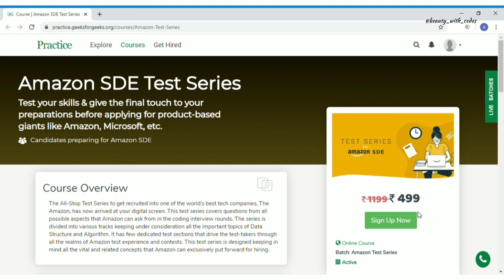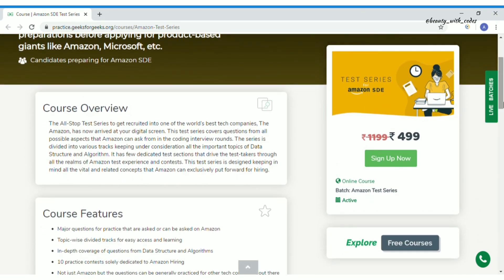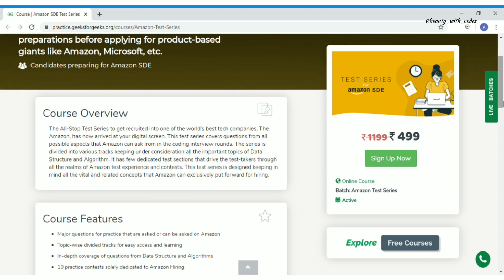The cost is 499 rupees, but don't worry — if you get my coupon you will get this course for free. And even if you can't get the coupon, 500 rupees is not a huge amount if this course is worth it — so let's see if it is.